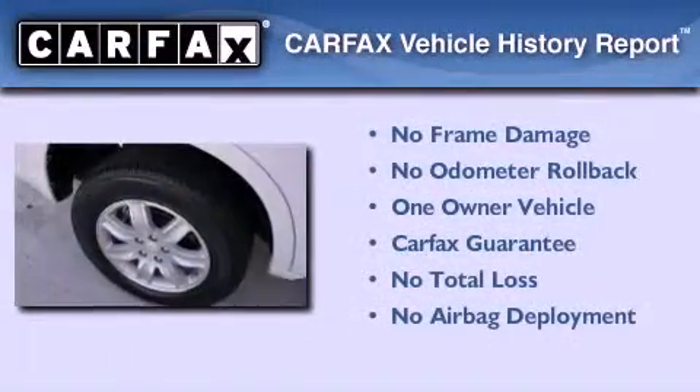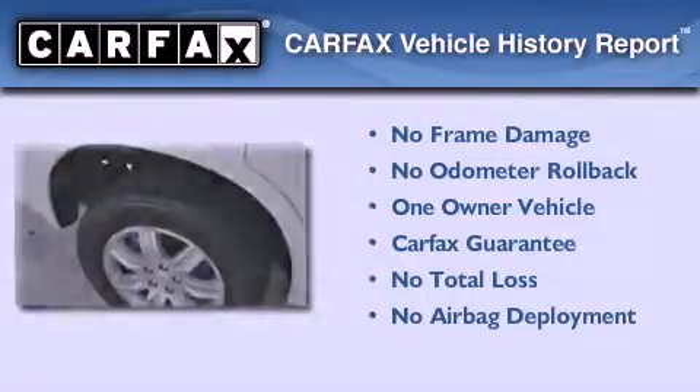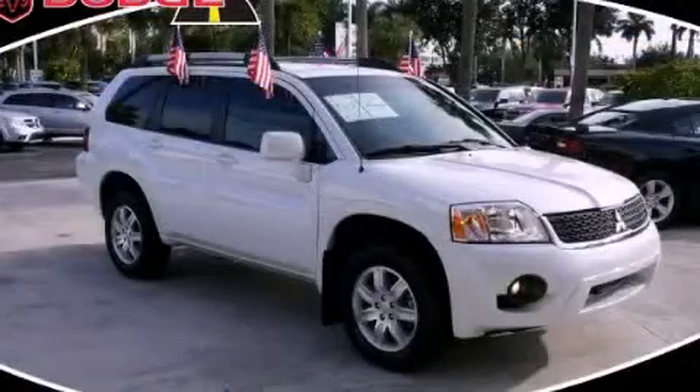This Mitsubishi has had only one owner, and it qualifies for the Carfax Buyback Guarantee. Contact us today to arrange your test drive.